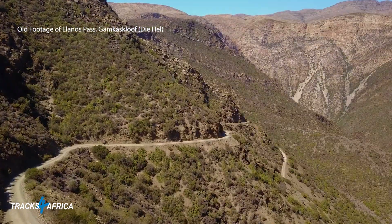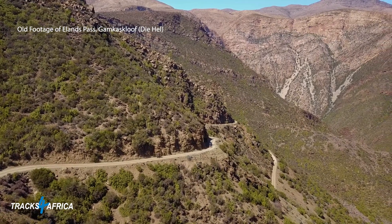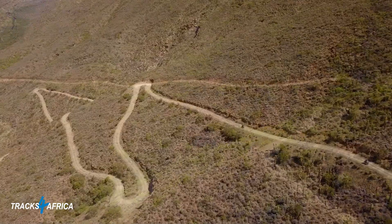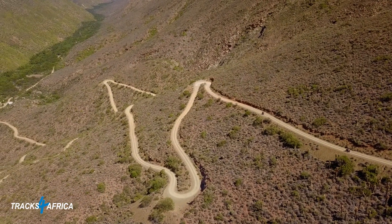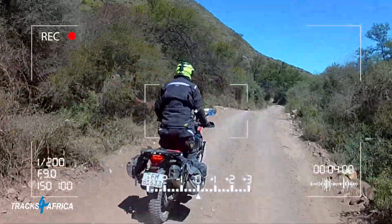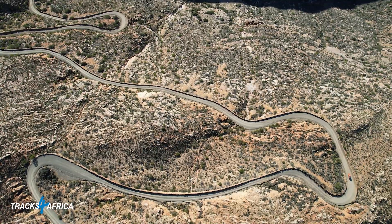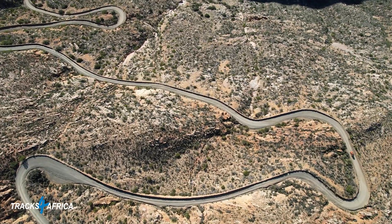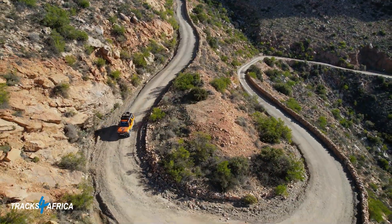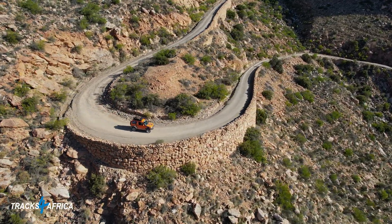Hamkaskloof is a favourite amongst adventure bikers and mostly done in the dry season between November and May. There are multiple stream crossings at the bottom of Dihel and in wet season there is no guarantee you can get through them on a motorcycle — in a 4x4 it might be a little bit easier. As we know from overlanding, it's always better to play it safe rather than damage your vehicle in a location with no cell phone reception after dark, especially if you're driving alone. So we turned around and headed out of Hamkaskloof, down Swartburg Pass and into Prince Albert for the night.